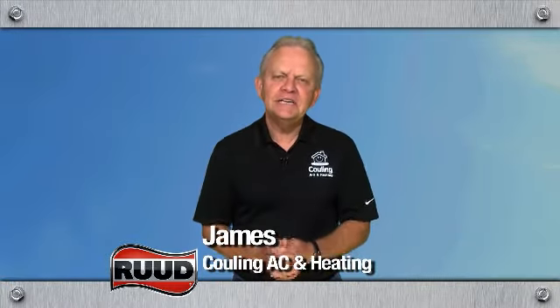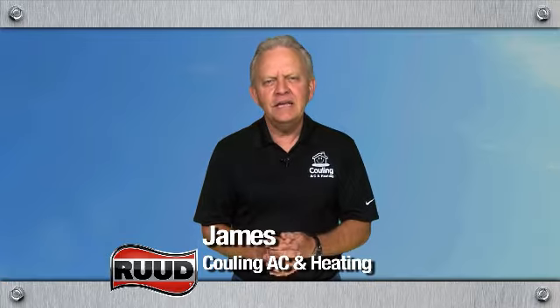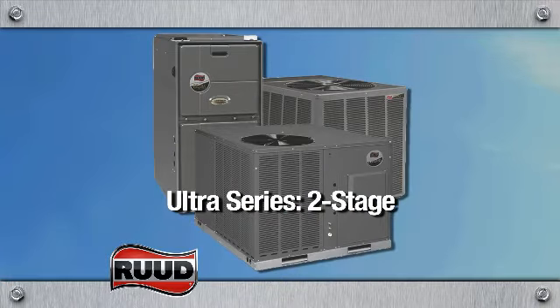Hi, I'm James with Cooling A.C. and Heating. I want to talk to you today about the Ultra Series two-stage high efficiency system from Ruud.